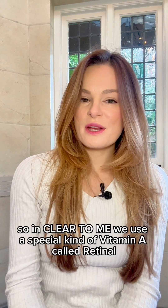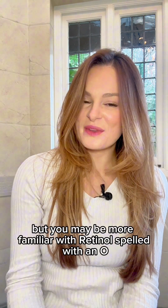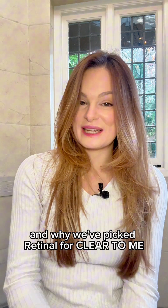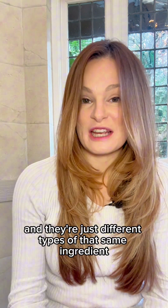So in Clear2Me, we use a special kind of vitamin A called retinol, but you may be more familiar with retinol, spelled with an O. So I'm going to tell you about the main differences and why we've picked retinol for Clear2Me. Both are forms of vitamin A, which we know is a fantastic ingredient to be using in skincare — they're just different types of that same ingredient.